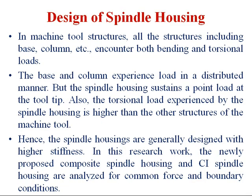Recently, cast iron has been used for machine tool structures, but we are planning to change it to some other reinforced material. In the design of spindle housing, all machine tool structures including the base and column encounter both bending and torsional loads. The base and column experience load in a distributed manner, but the spindle housing sustains a point load at the tool tip. Also, the torsional load experienced by the spindle housing is higher than that of the other structures of the machine tool.